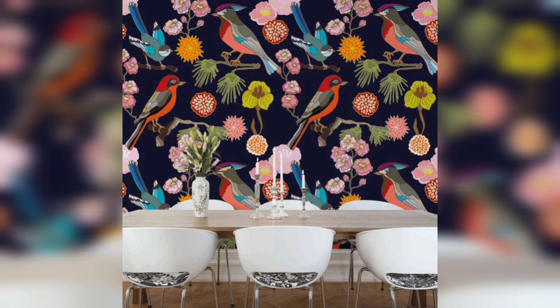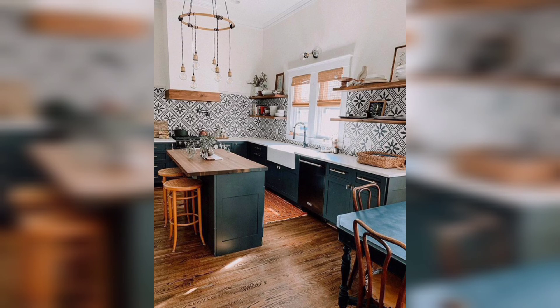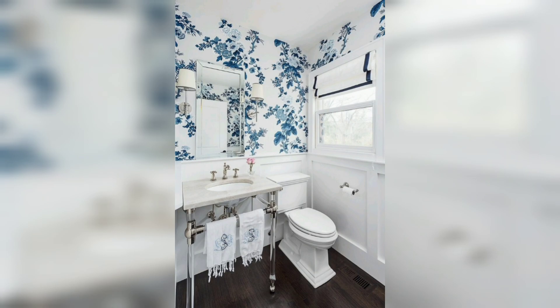Hi everyone, welcome to another design video. In each video, I am going to review some key designs that you should keep in mind when you are thinking about renovating or decorating your space. Today we will share with you how to transform your kitchen with stylish wallpaper and inspiring ideas for a fresh look.